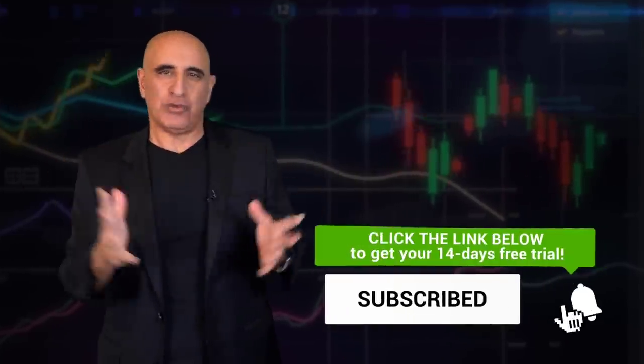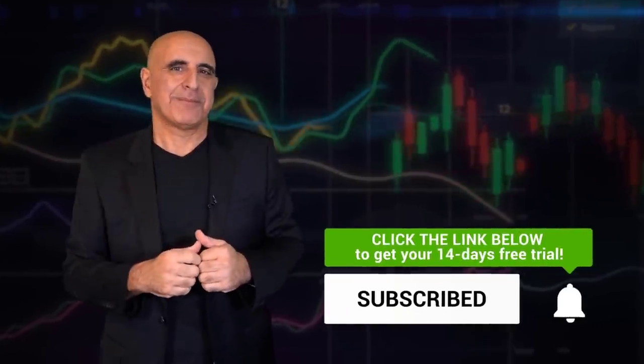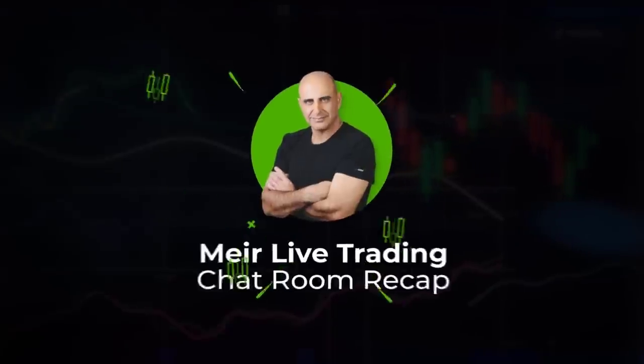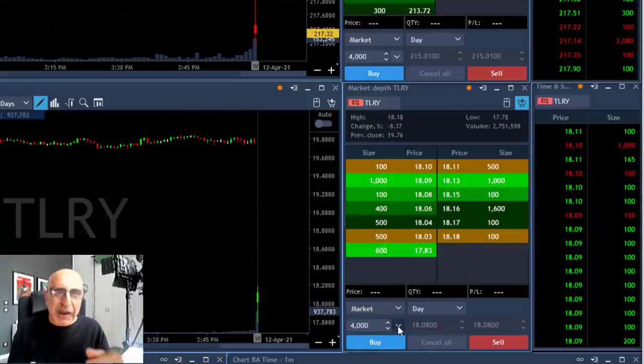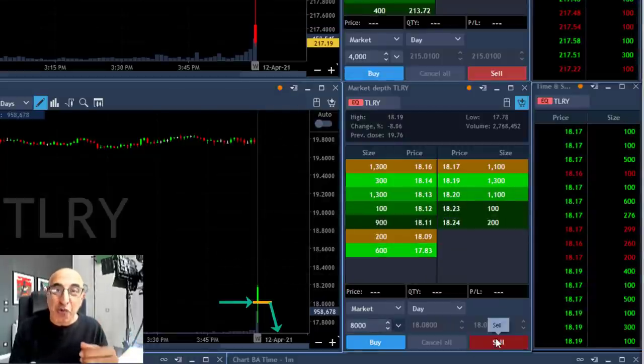My live traders nailed it today. Hi traders, a short recap of my trading session today, starting with TLRY.